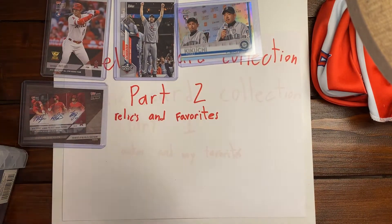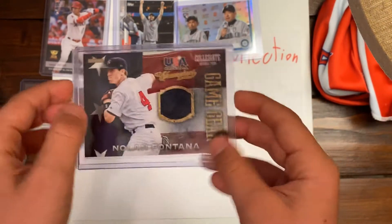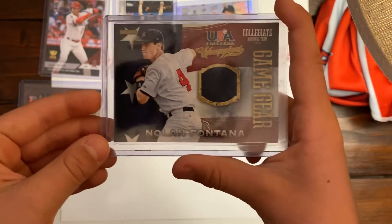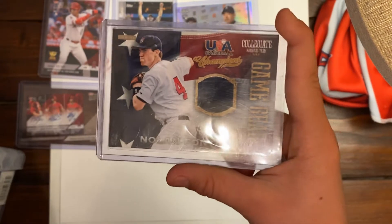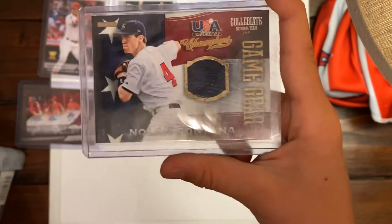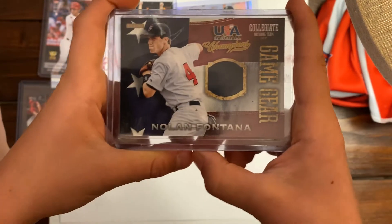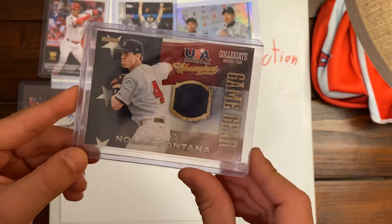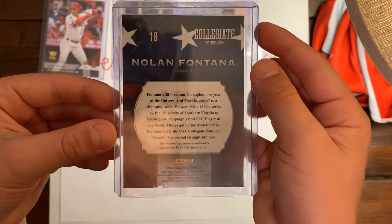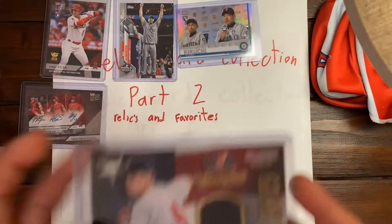Our next card is a Nolan Fontana Relic. You might not know who Nolan Fontana is — he played for the Angels for a couple games in spring training. He gave me his bat and autographed it, so he's important to me. I'd never heard of him until he gave me his bat and signed it. It's a Game Gear USA card from 2013.